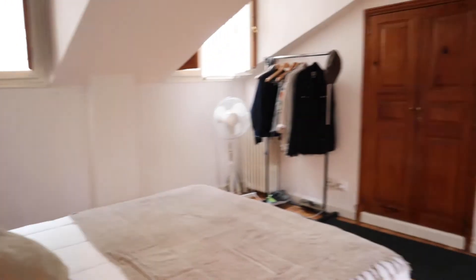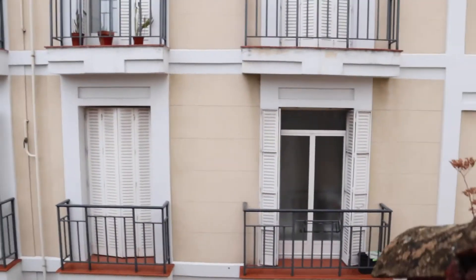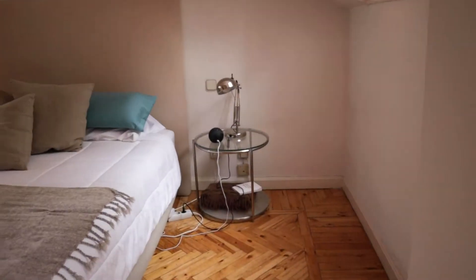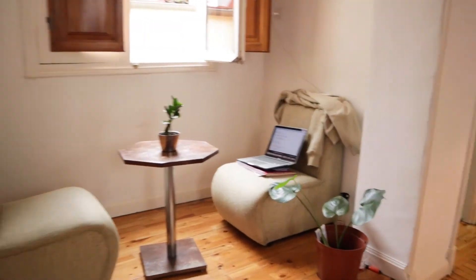The master bedroom has really good space and light, with a wardrobe and shelving, and the same beautiful exterior view. The second bedroom features a study area and a bathroom inside.